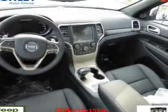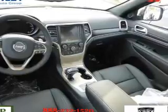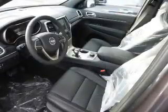Stability control. Inside you'll find a heated steering wheel, leather seats, Bluetooth connectivity, Sirius XM satellite radio, auxiliary input, remote start, steering wheel controls, push button start, automatic climate control, and a backup camera.